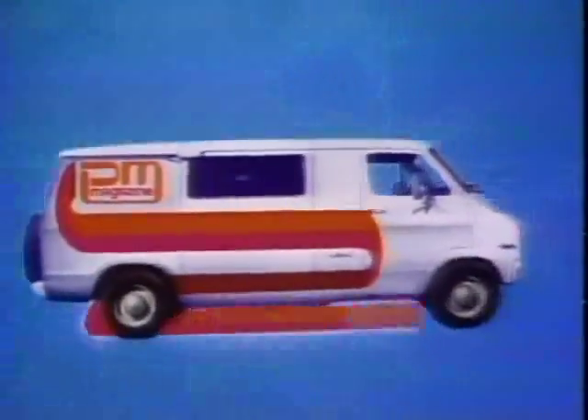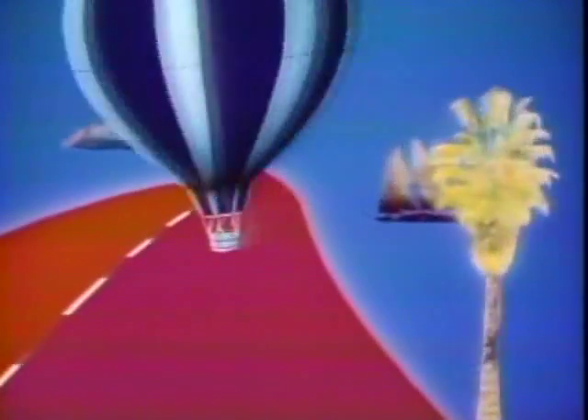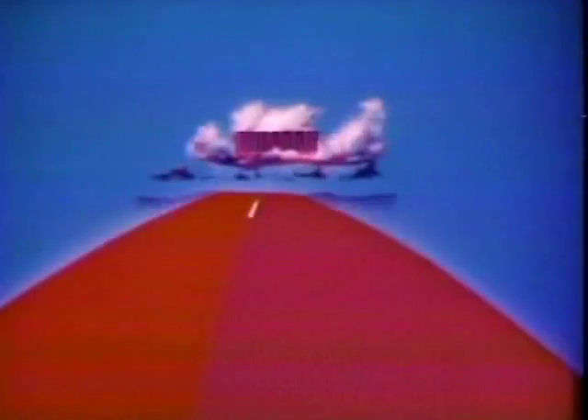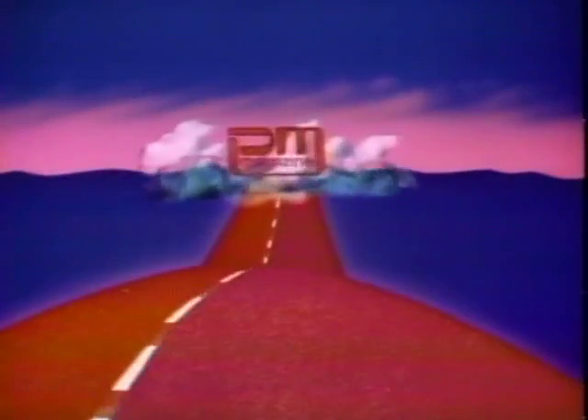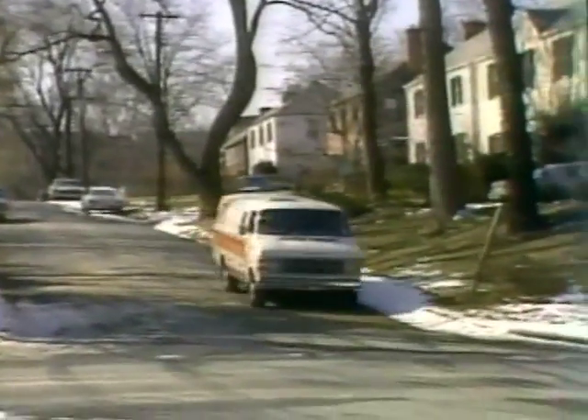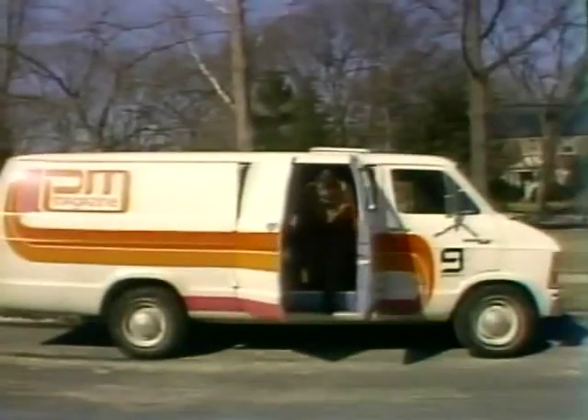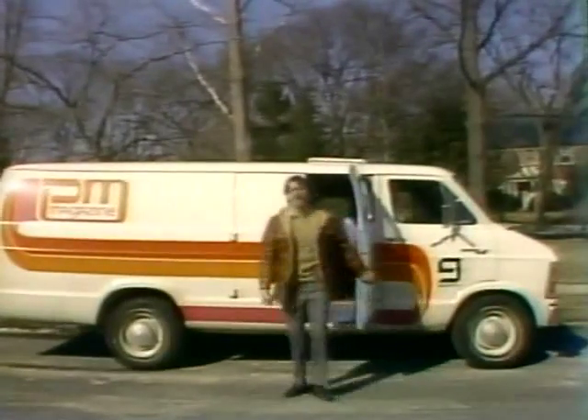Oh, my God. Well, I know it's no Rolls Royce, but we call it home. Hi, I'm Henry Tenenbaum. Welcome to PM Magazine.